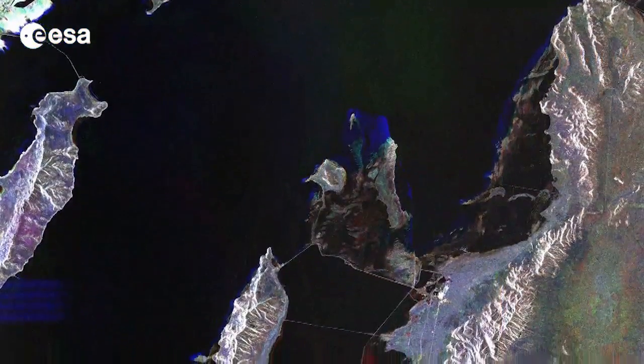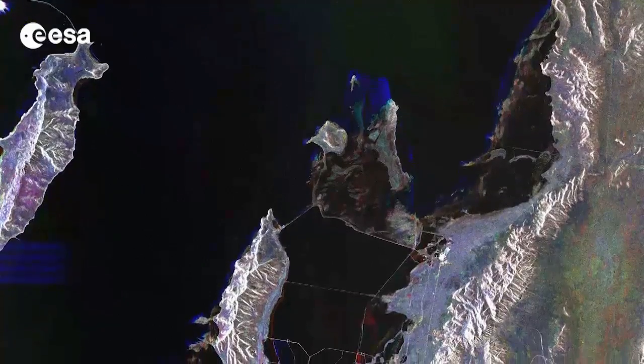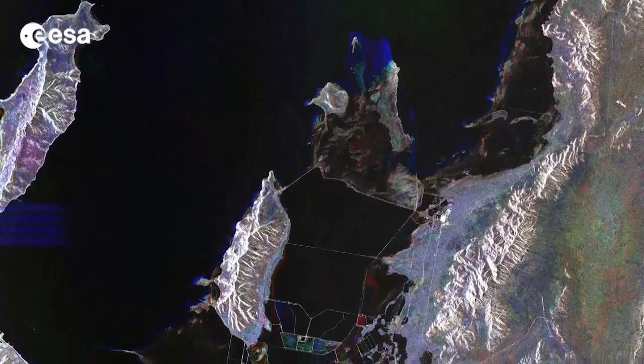Hi, I'm Kelsea Brennan-Wessels and welcome to this edition of Earth from Space on the European Space Agency Web TV. Today, we take a look at a radar composite image of Salt Lake City and the Great Salt Lake in the U.S. state of Utah.